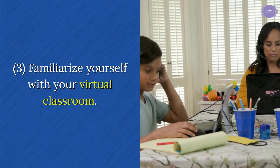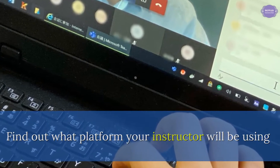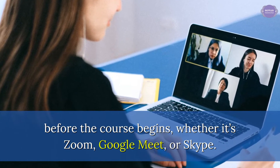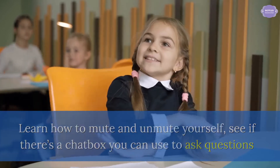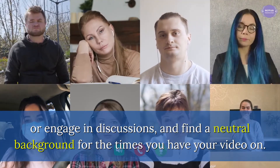Tip 3: Familiarize yourself with your virtual classroom. Find out what platform your instructor will be using before the course begins, whether it's Zoom, Google Meet, or Skype. Learn how to mute and unmute yourself, see if there's a chat box you can use to ask questions or engage in discussions, and find a neutral background for the times you have your video on.